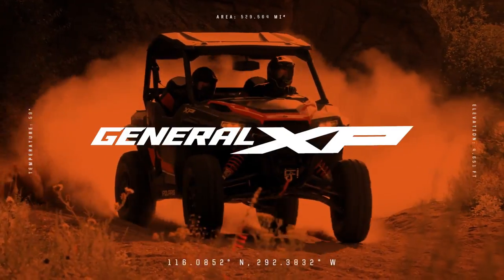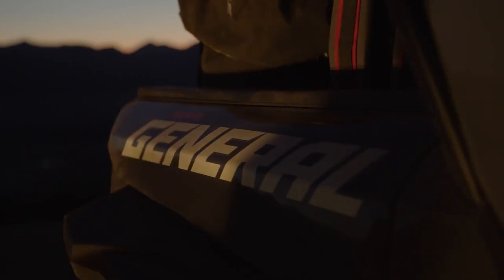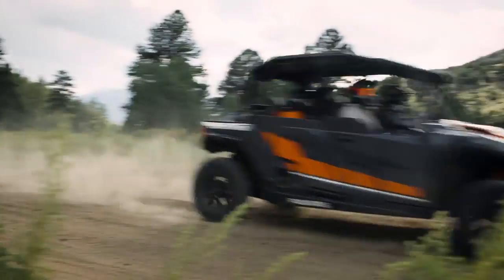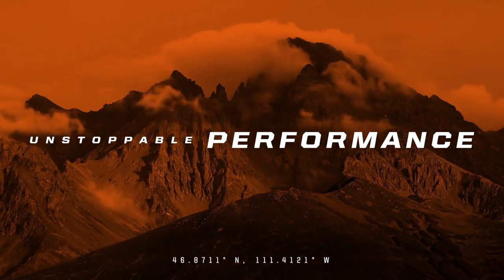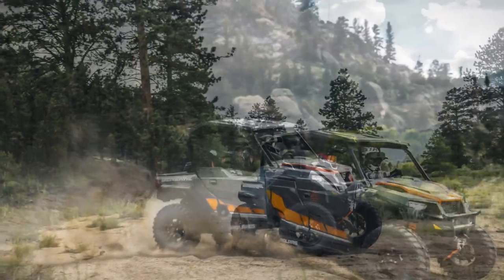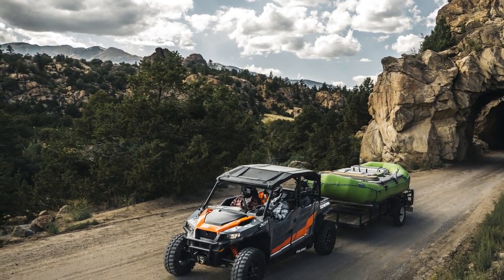September 5th, Polaris Off-Road introduced what they claim to be their most capable adventure crossover ever with the all-new 64-inch Polaris General XP1000. Available in both two- and four-seat models with 100 horsepower, an inch and a half wider stance, and an inch and a half more ground clearance. The new General XP1000 is said to deliver unstoppable performance and unrivaled versatility to create an unforgettable experience. The General XP1000 lineup is a redesigned, re-engineered machine built for outdoor adventure, offering balanced performance and workability while delivering extreme comfort for all-day riding.